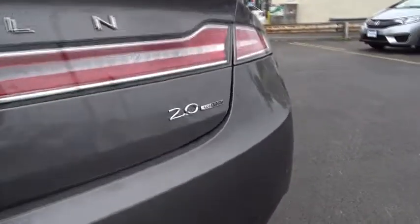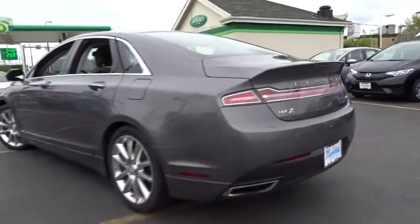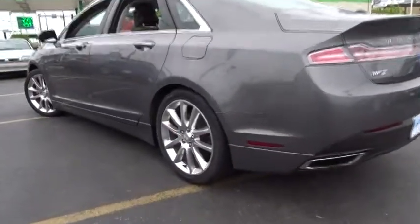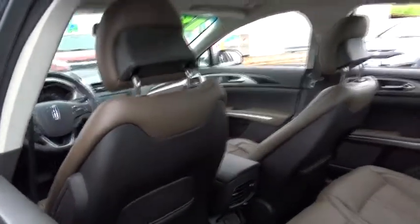Power windows, security system, CD player, rear window defroster, electronic stability control, trip computer, compass, heated front seats, HD radio. Take this vehicle for a spin and see why so many shoppers are now proud owners.